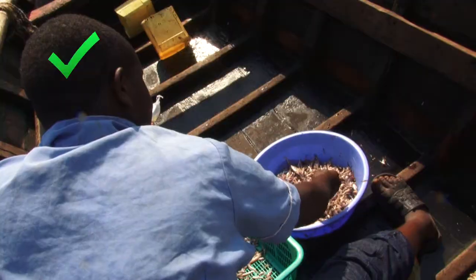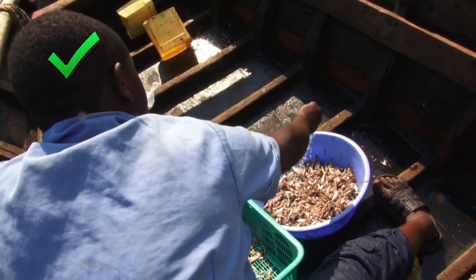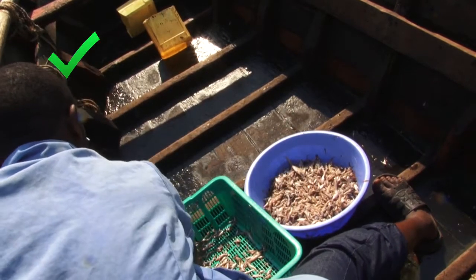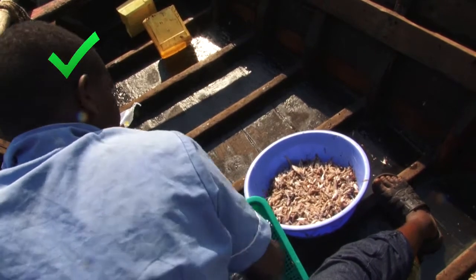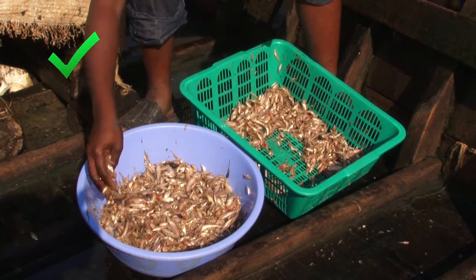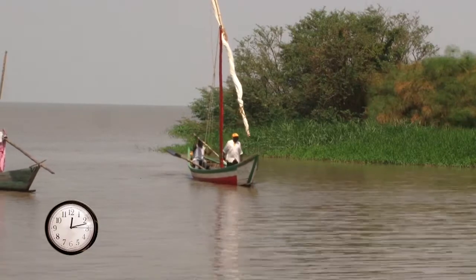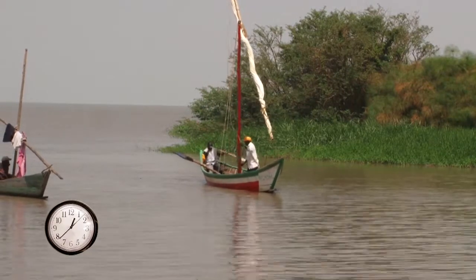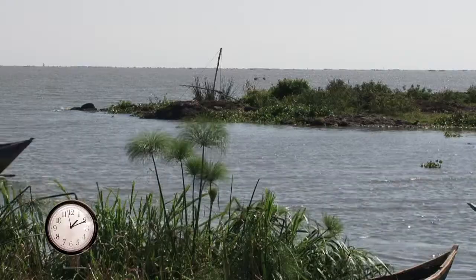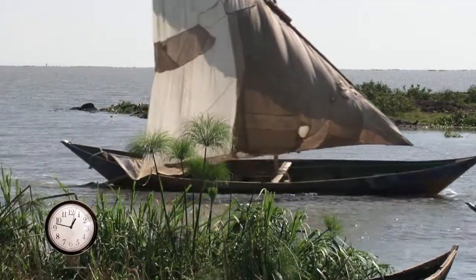A good way to stop bacteria and maintain the quality of lake sardines is to mix them with salt as soon as possible after catching and before landing. It is best to use at least 3 kilograms of salt for every 100 kilograms of fish. More salt can be added, but it will depend on your buyers' demands. Once you have finished fishing, be quick. Don't delay your journey back to shore. The longer you take to get back, the more time bacteria and enzymes will have to make your fish go bad.